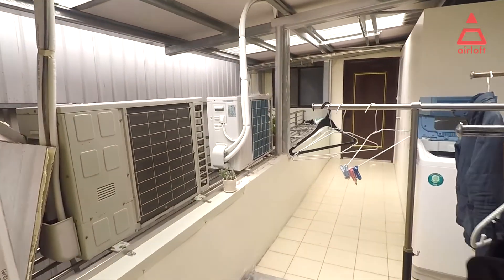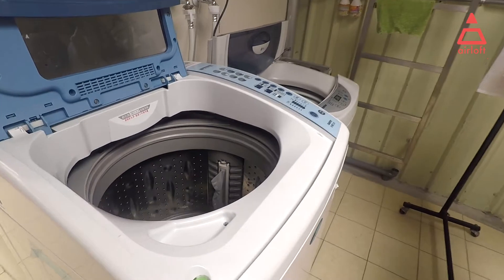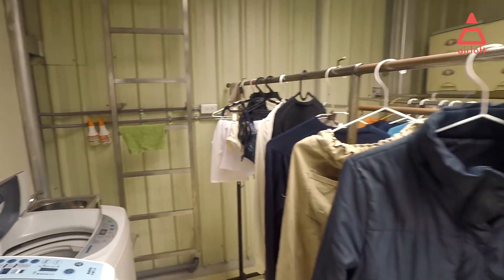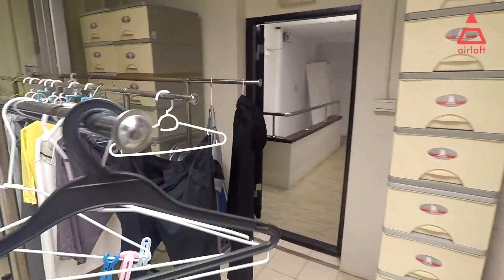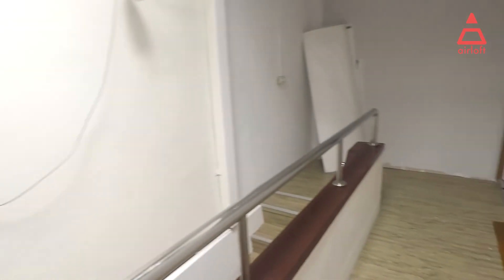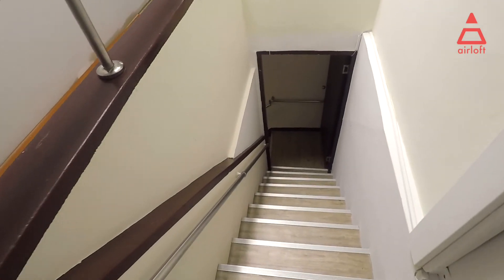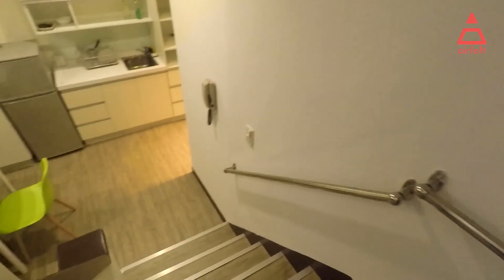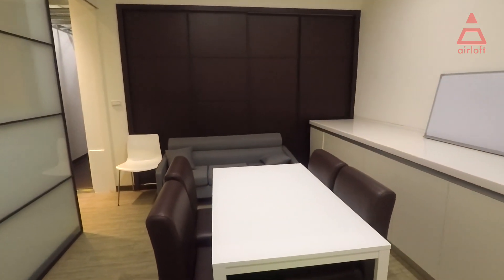Right here is where you do your laundry. A lot of tenants live here right now, so there are two laundry machines — one and two. You hang clothes right here and on top as well. That's it.